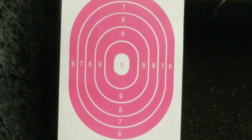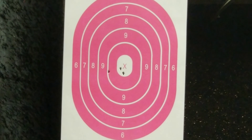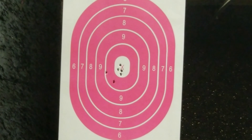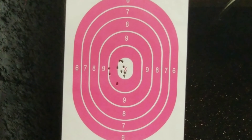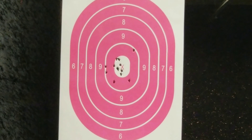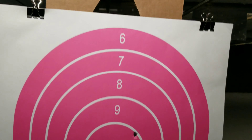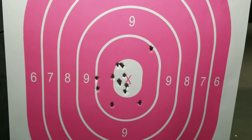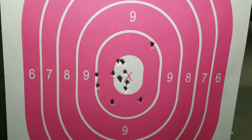Next up, the Taurus PT-111 G2 Millennium — let's take a few shots with that. I'm shooting terrible with both guns today, but overall it's still a pretty good comparison between the two. Still shooting pretty badly with both guns — just not a good day — but we're still going to show it anyway. Pretty good video. Barnes Owl Hunting Team, we're out.